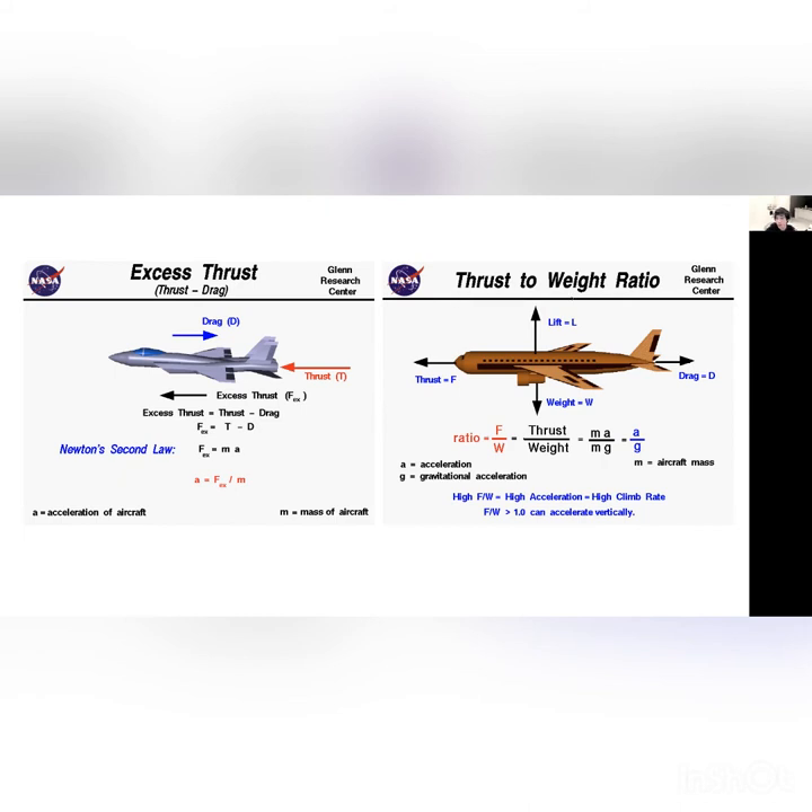Another important concept is the thrust-to-weight ratio. This is basically the ratio between thrust — where net force is MA — and weight, which is MG. So it is a relationship of A over G. This ratio is important for airplanes to determine speed, because you want more thrust and less weight to have a faster plane. Thrust is in the numerator and weight in the denominator, so a larger weight makes the airplane slower. To go faster, you need larger thrust.